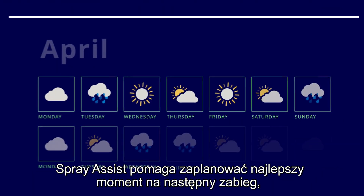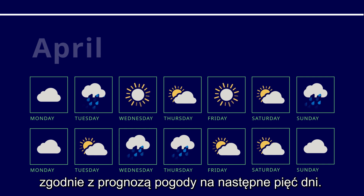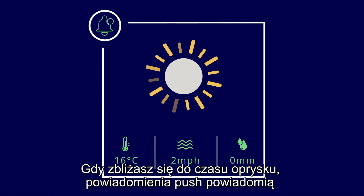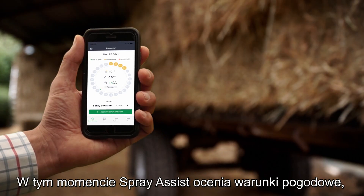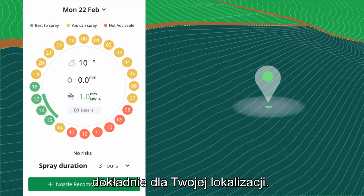SprayAssist helps you schedule the best moment for your next application, according to the next five days' weather forecast. As you get closer to spraying time, push notifications will alert you to the best time of day for spraying, right down to the nearest hour. At that point, SprayAssist assesses the exact weather conditions for your specific location.